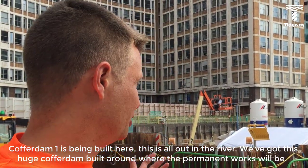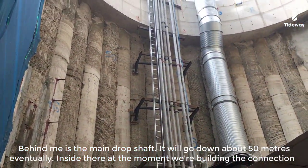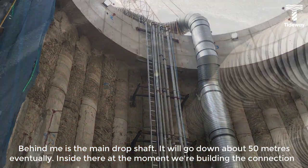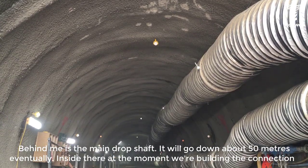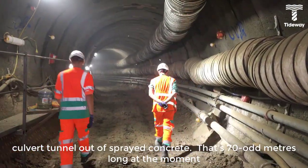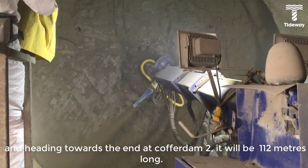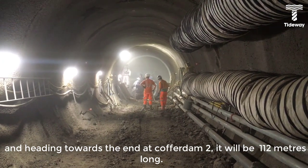We've got this huge cofferdam built around where the permanent works will be. Behind me is the main drop shaft — we'll go down about 50 metres eventually. Inside there at the moment, we're building the connection culvert tunnel out of sprayed concrete. That's 70 odd metres long at the moment, heading towards cofferdam 2, where it'll be 112 metres long.